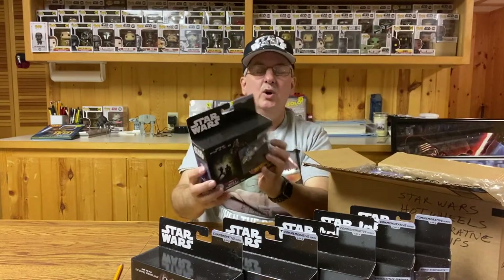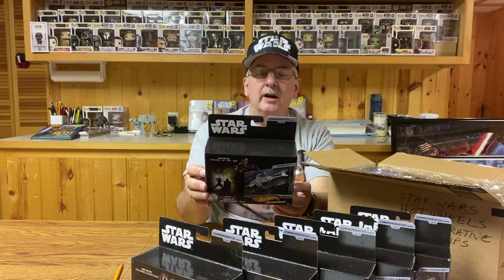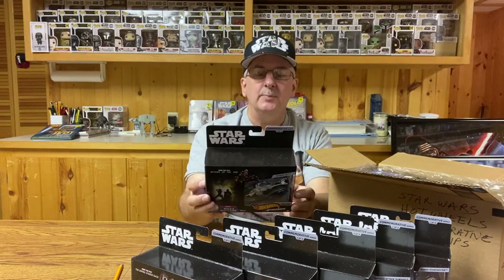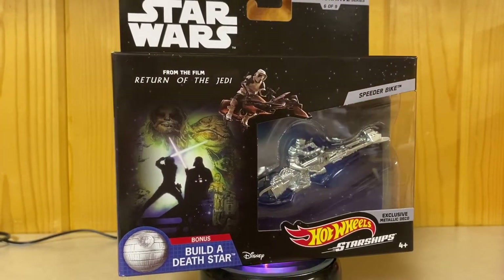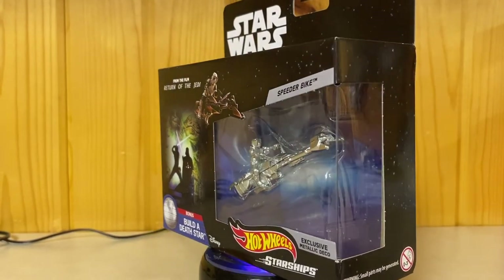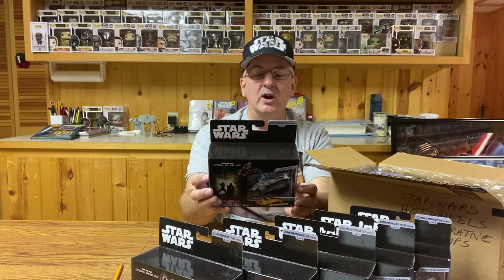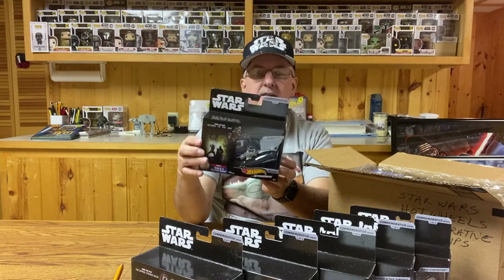Let's move on to Return of the Jedi — number six in the series. And this time it's the speeder bike. What else could you do from that movie? That was the most iconic scene in the movie. What does it have to say about it? 'Speeder bikes are common sights throughout the galaxy, with manufacturers turning out both civilian and military models. One of the best-known speeder bikes is the Aratek 74Z, which saw service during the Clone Wars and remained a mainstay of Imperial forces during the Galactic Civil War. All speeder bikes are capable of high-speed travel and require skill and fast reflexes.' So there we go — the speeder bike.